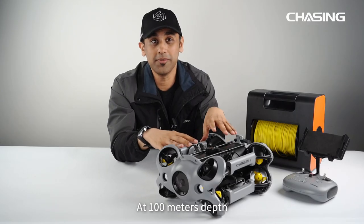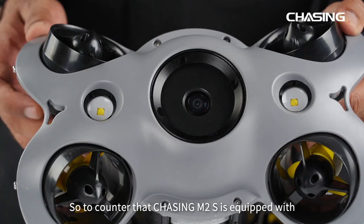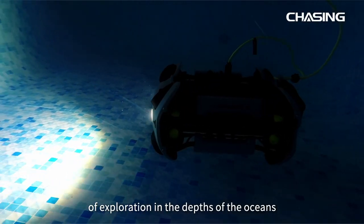At 100 meters depth the sea is incredibly dark, so to counter that, Chasing M2S is equipped with two 2000-lumen LED lights that illuminate your direction of exploration in the depths of the ocean.